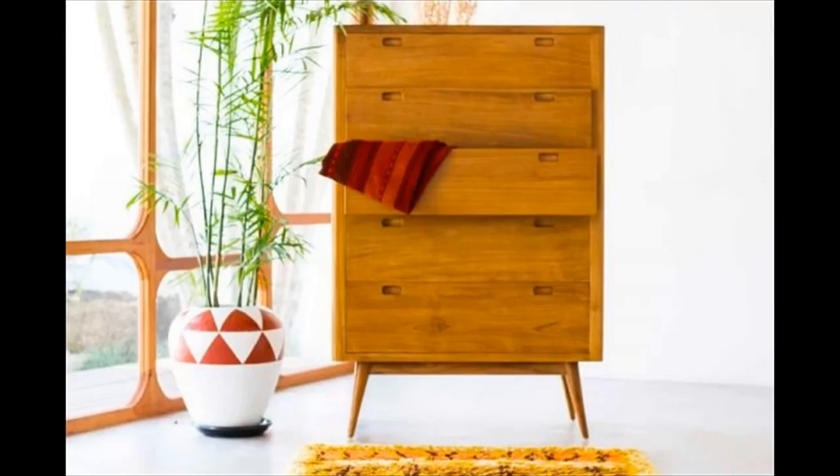Mid-century modern tower dresser — a tower dresser that is oozing with simplistic mid-century modern charm. Made with plantation timber, this dresser will add the perfect vintage touch to any space.